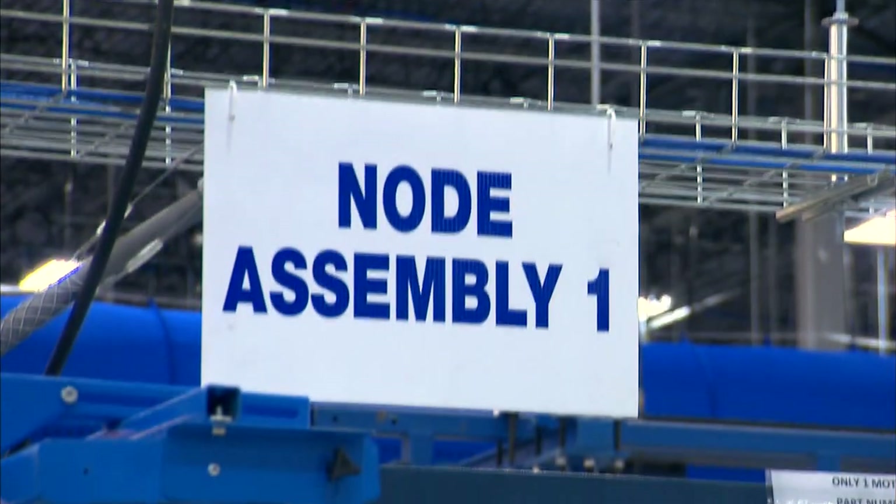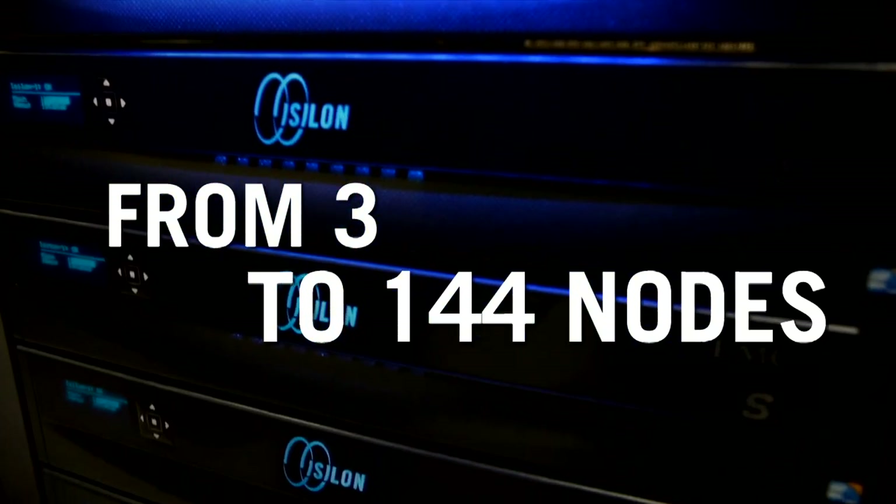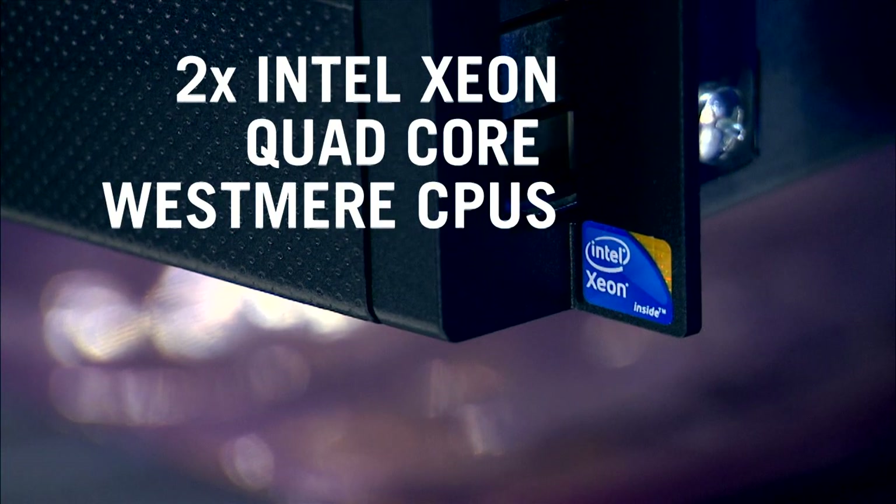This is the world's fastest NAS platform. In a single S200 node — and an Isilon system is made up of at least three nodes, scaling all the way to 144 nodes — there are two quad-core Intel Westmere CPUs.